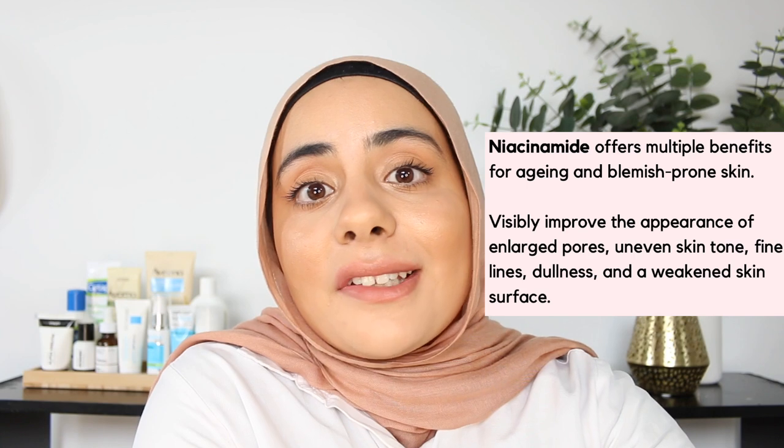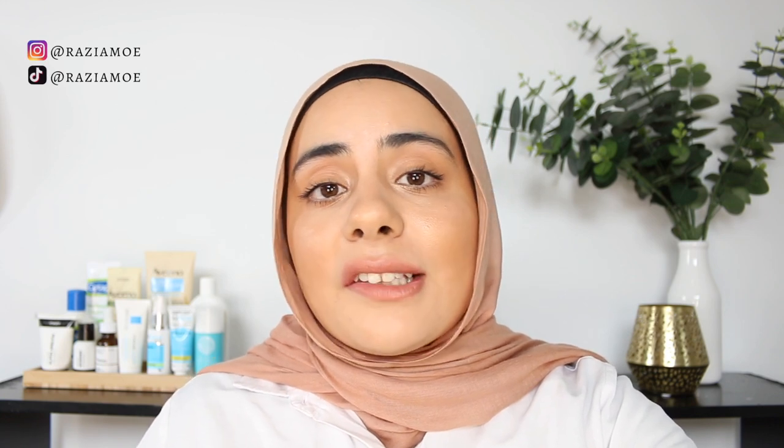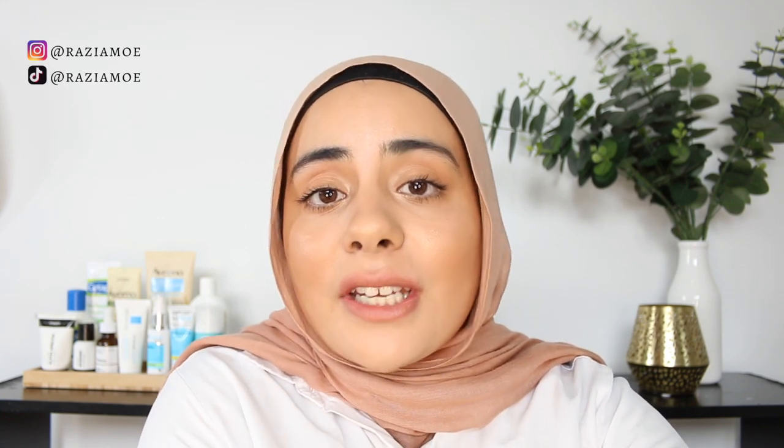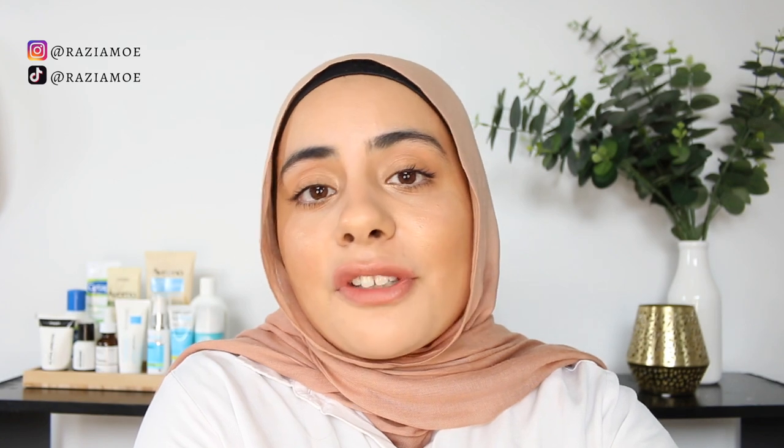Lastly, we have an old favourite: niacinamide. Niacinamide has so many skin benefits, it has skin brightening properties, and helps fade hyperpigmentation. It's very gentle, can be used daily, and works great combined with other ingredients. My personal favourites for dealing with hyperpigmentation are niacinamide, azelaic acid, and alpha-arbutin. I use alpha-arbutin and niacinamide in the morning routine, and azelaic acid and niacinamide again at night. This combination of hyperpigmentation-fighting products really does make a difference for me.